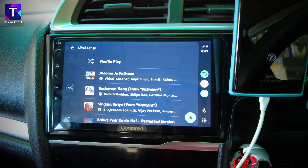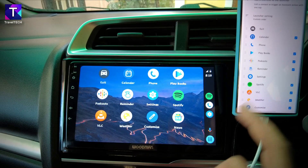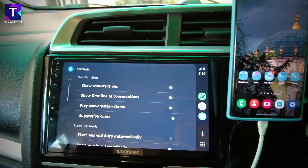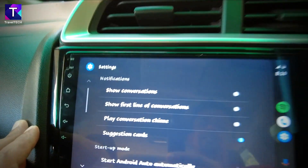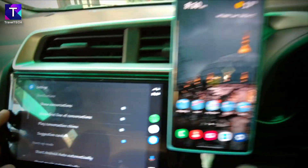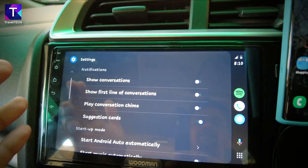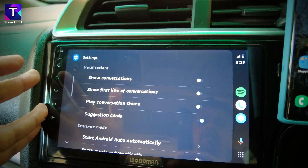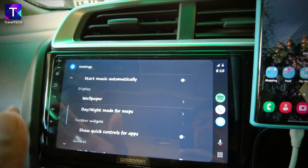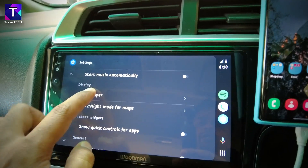Heading back to the home screen, one important thing to note is that the current font showing on the Android Auto screen is the same font used on the Samsung S22 Ultra. That gives a sense of connectivity and familiarity when using Android Auto, since it matches the smartphone font. This is something really neat implemented by Google.